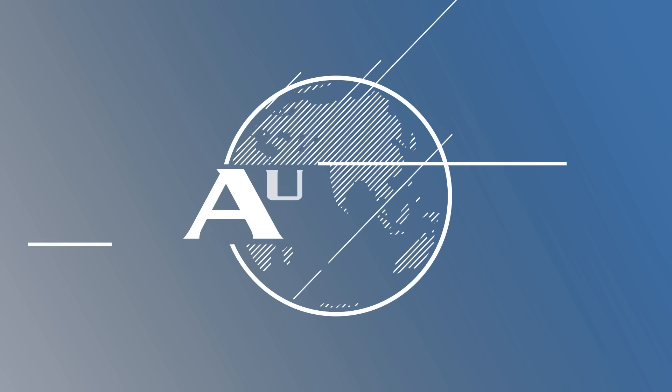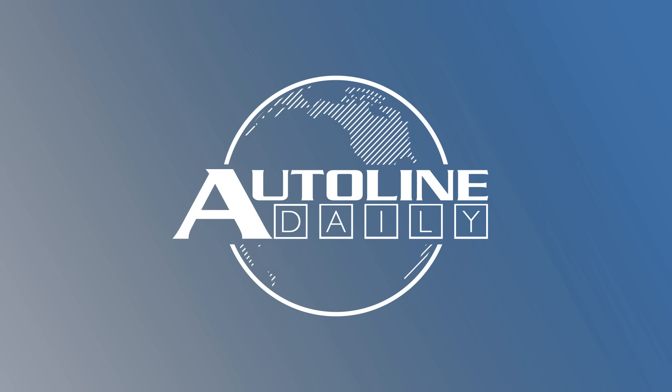This is AutoLine Daily, the show dedicated to enthusiasts of the automotive industry.